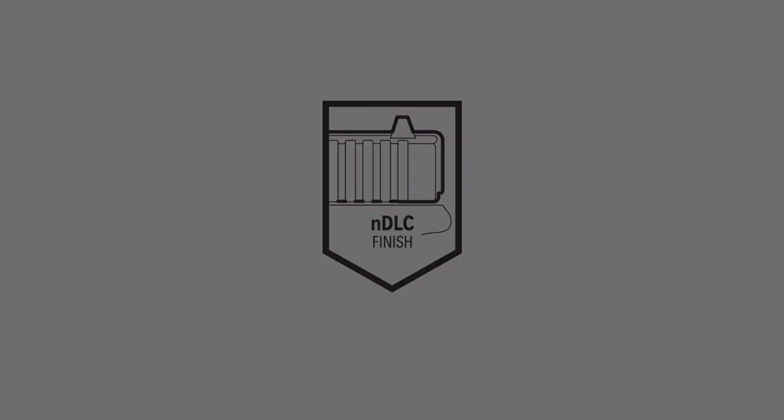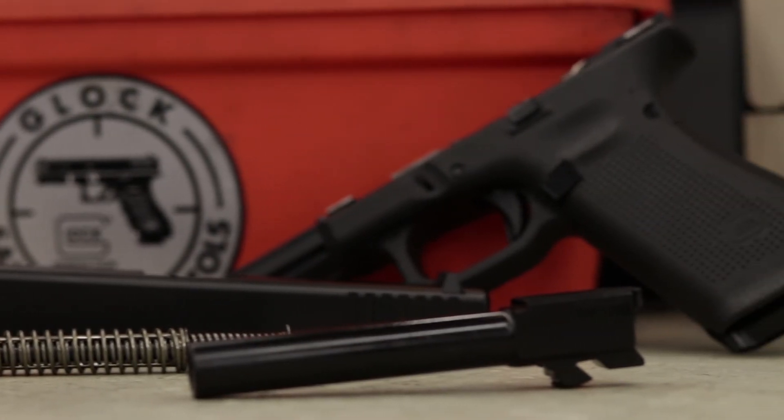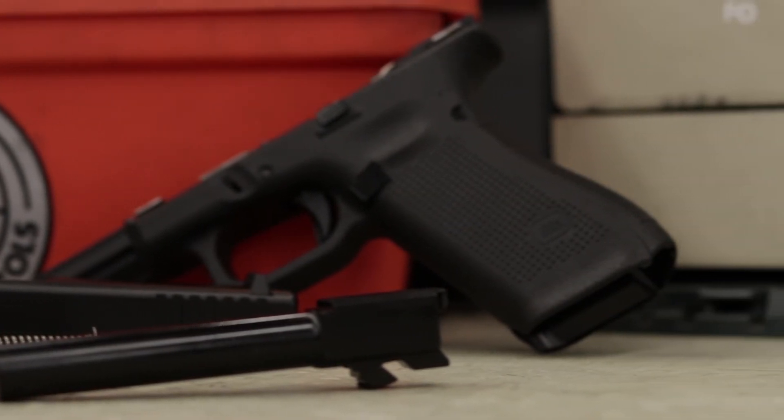Another key feature is the Marksman barrel. What the Marksman barrel has is cut rifling and a recessed crown. Also exclusive to the Gen 5 is the new nDLC finish — a different coating they put on the slide that helps with corrosion resistance and everyday wear and tear.